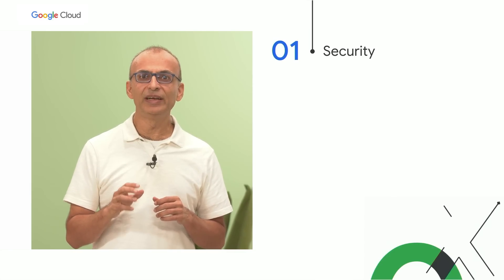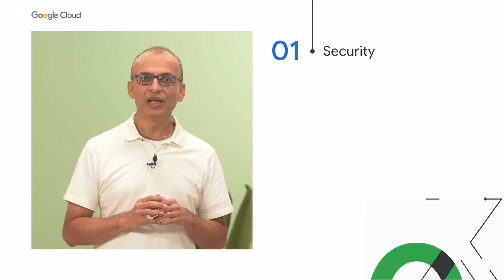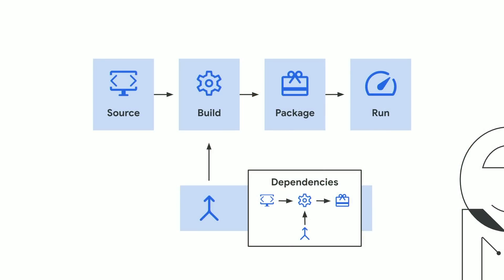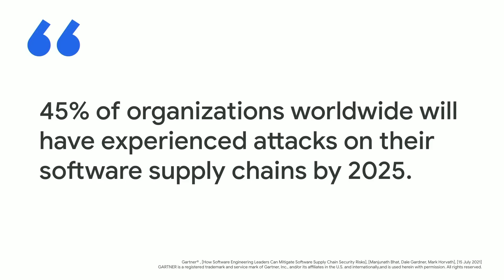To fulfill this mission, we focus on four key areas which address the key challenges we hear from customers every day. First is security. Security in DevOps has become increasingly critical, and we are seeing more and more hackers preying on the security vulnerabilities of your software supply chain today. Software supply chain, simply put, is the journey that your software code takes from development all the way to production. Software supply chain attacks are on a sharp rise in recent years. Gartner predicts that 45% of organizations worldwide will have experienced a software supply chain attack by 2025.